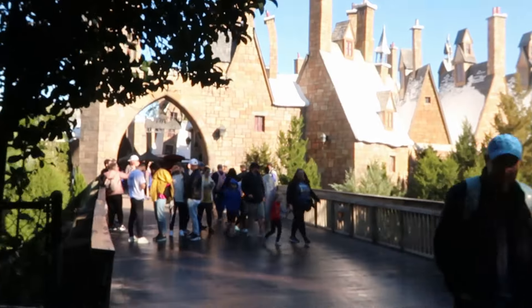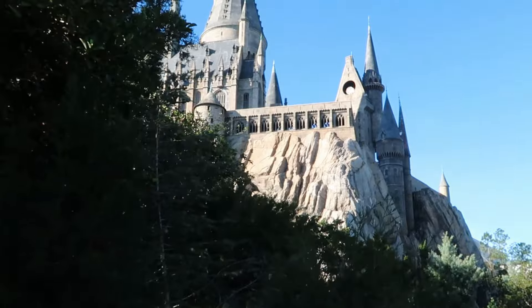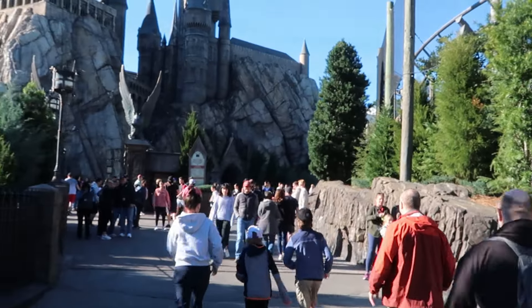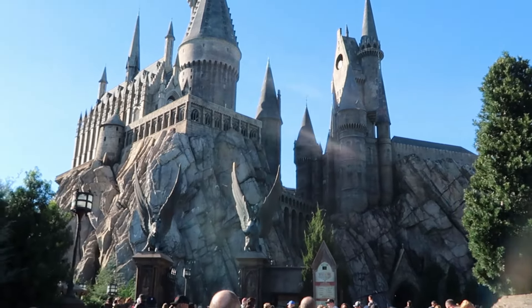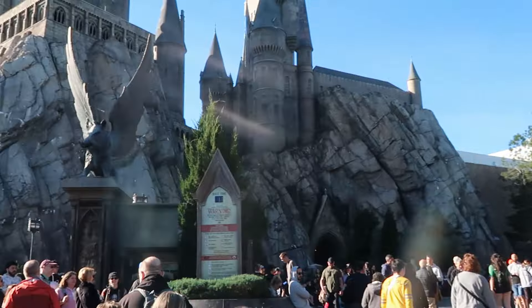Now let's head over to Hogsmeade Village at the Wizarding World of Harry Potter. If you're looking for one of the best photo ops of Hogwarts Castle, it's right on the bridge as you leave the Jurassic Park section towards Hogsmeade — absolutely incredible, with the castle popping above the tree line and a night time show with fireworks. Harry Potter and the Forbidden Journey in Hogwarts Castle currently has only a 15-minute wait. At the exit of the attraction is Filch's Emporium, one of the biggest Wizarding World stores in Hogsmeade.